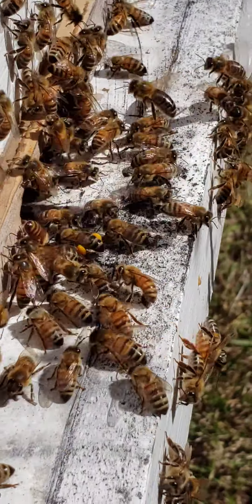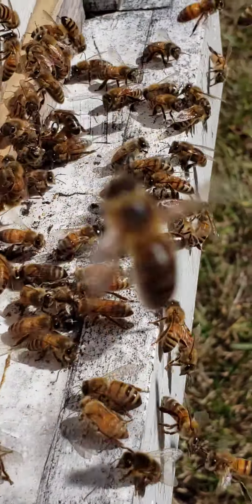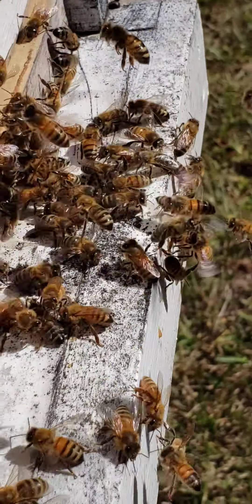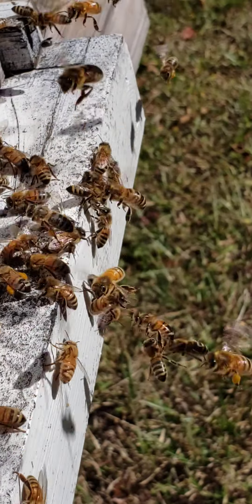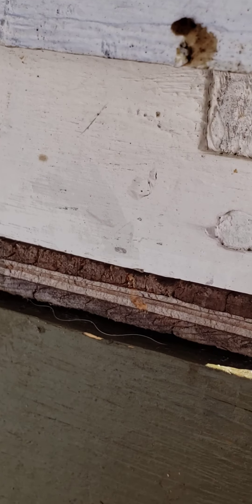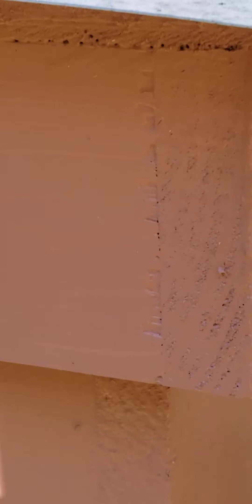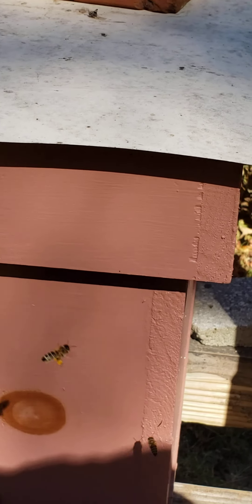There's a lot of pollen coming in — mainly the goldenrod. Busy girls. There's a feeder box on top of this one I was showing y'all the other day in the last video, and this one here has one on the inside. It's in the cover, made into a feeder for the winter time.